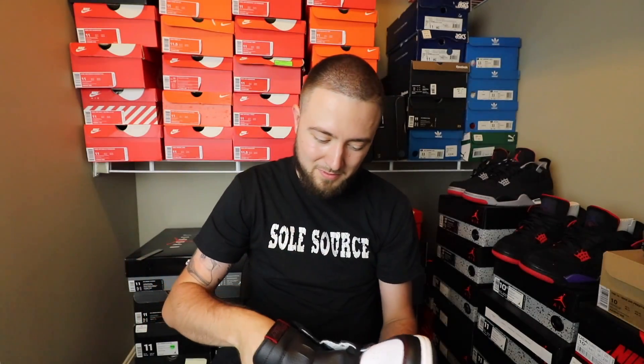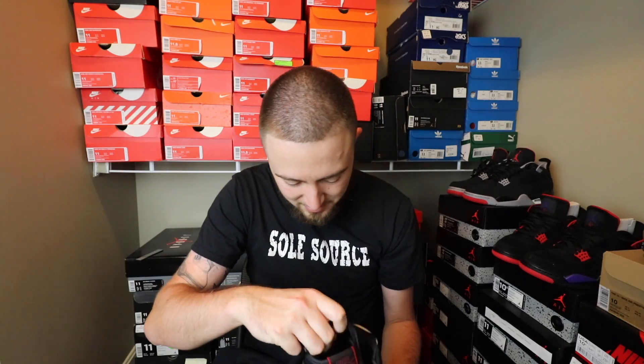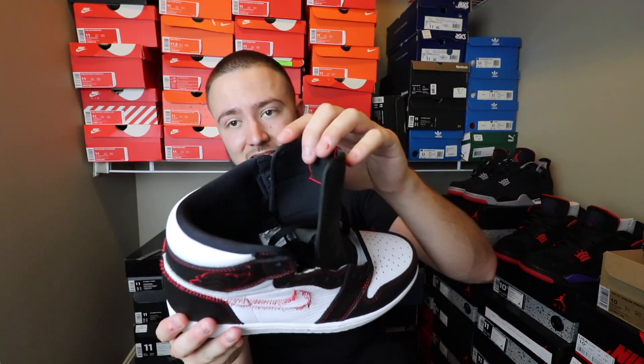On the toe box — let me pull this out — I guess this is where they get the tour yellow from; it is on the insole right there. You have the black Nike Air on the insole, size 9, QR code, and new size label on the inside right there.